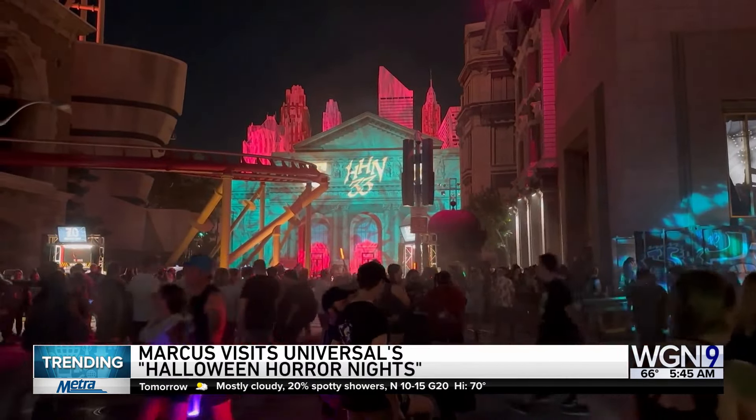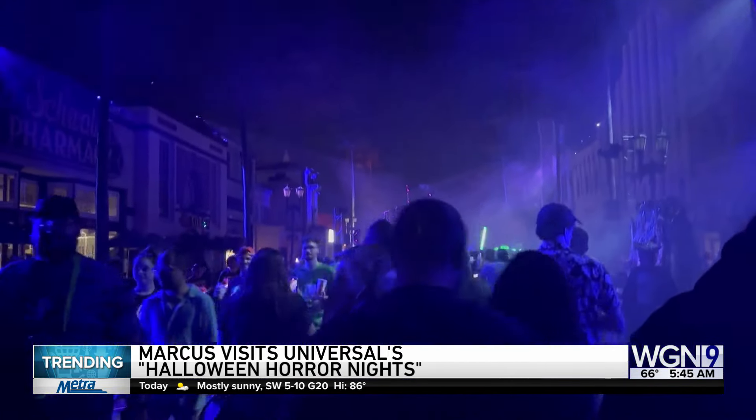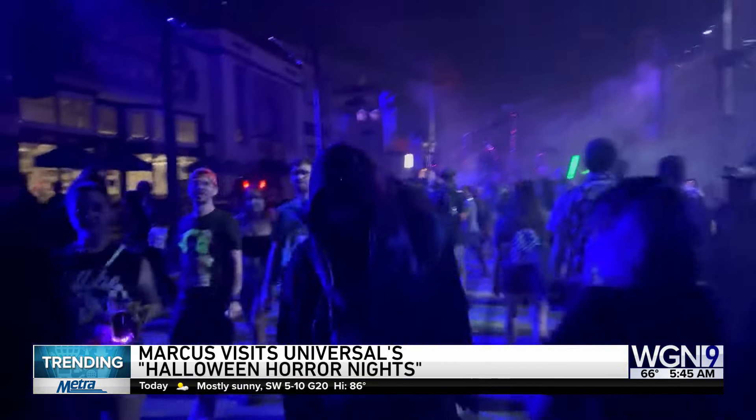Finally, Halloween season is officially here — it is already here. Last weekend I was back at Universal Studios Florida for the opening weekend of their Halloween Horror Nights event. If you've never been to this, they transform the entire theme park into a Halloween extravaganza on select nights all throughout the season.